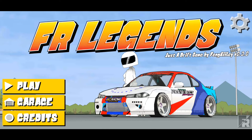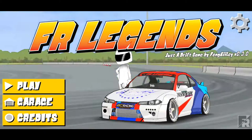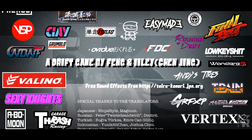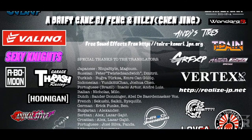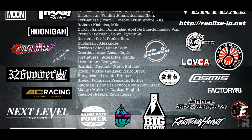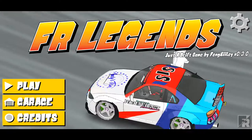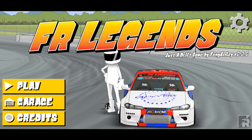So let's get into it. Here as you can see there are three icons on the left: Play, Garage, and Credits. Credits is to see all the sponsors who sponsor the game — like Valino, Hooligan, Factory Turbo, Next Level Racing, BC Racing Coilovers, Juco Racing, and all those good brands.